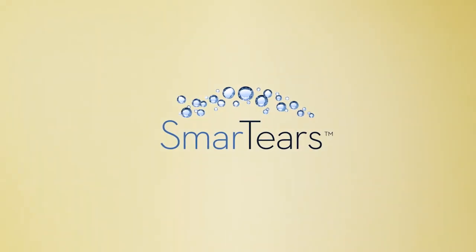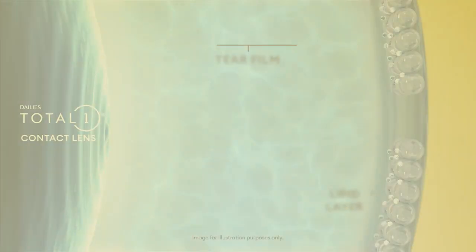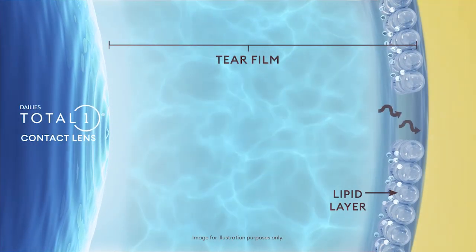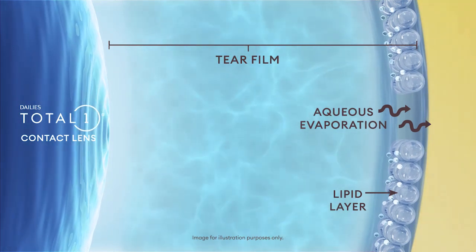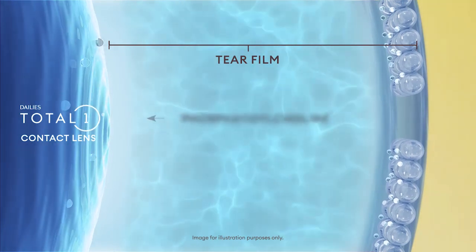Dalys Total One contact lenses also feature the power of Smart Tears technology, an innovative way to help reduce aqueous evaporation. With this unique technology, an ingredient found in natural tears,